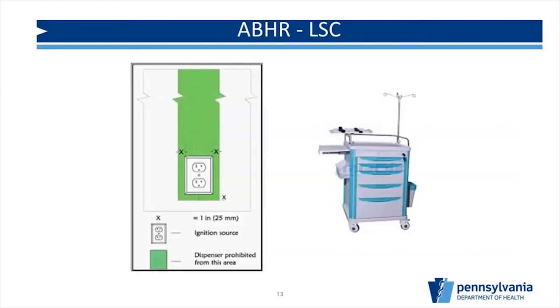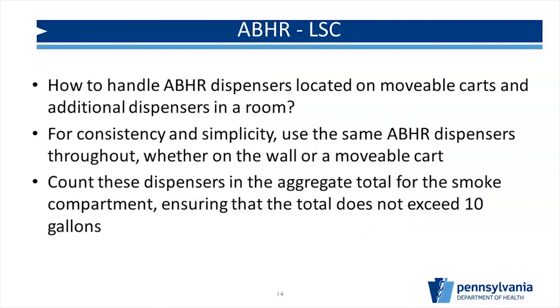Here's the picture I promised showing the clearance requirements from an electrical receptacle or light switch — any ignition source. Even if your outlet is down by the floor, you still need to stay one inch to the side. Regarding carts and installing hand sanitizers on movable carts: I recommend using the same dispensers throughout for simplicity — there's nothing preventing different types, but consistency keeps ordering and management easier. Whether it's on the wall or on a cart, the same dispenser type can be used.